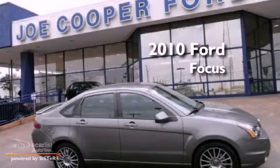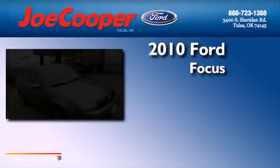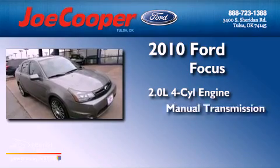This is a 2010 Ford Focus. It features a 2.0-liter four-cylinder engine and a manual transmission.